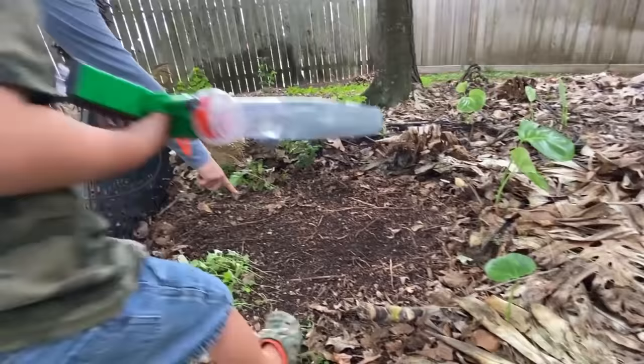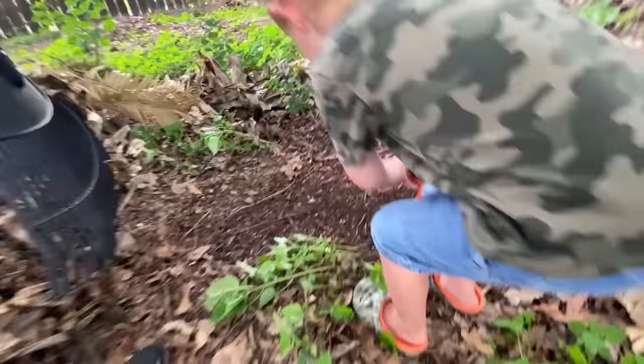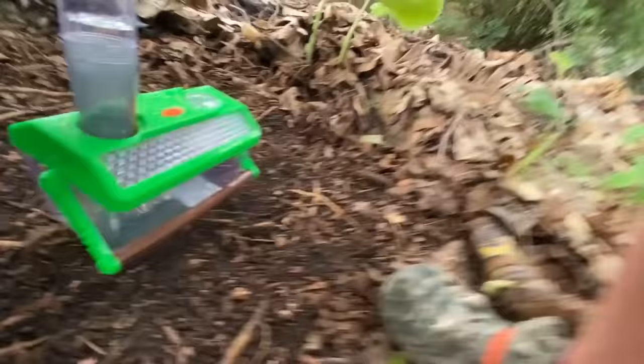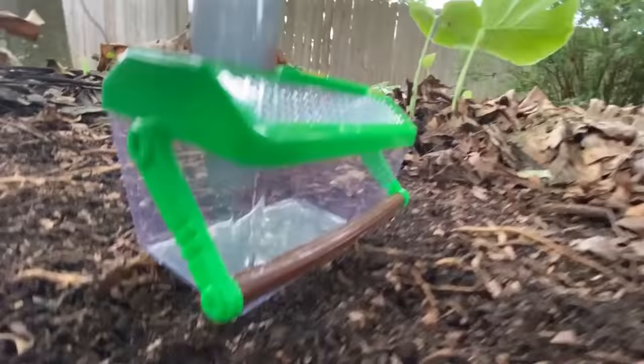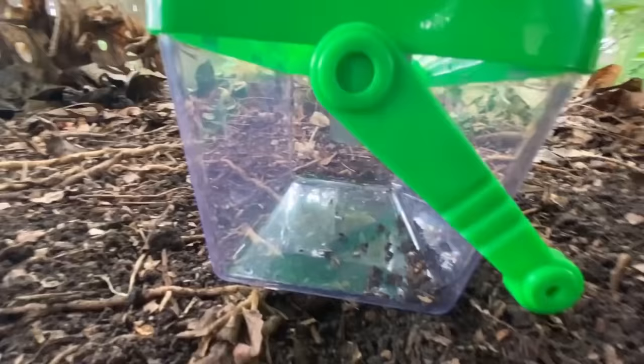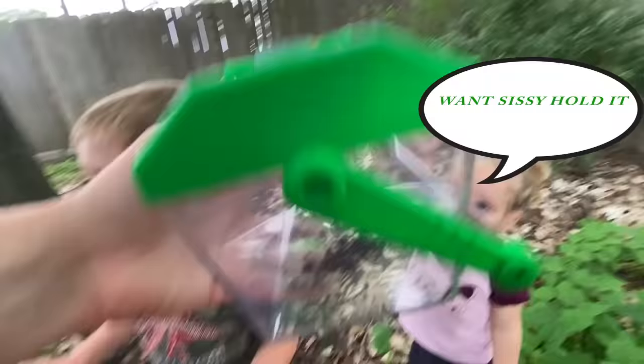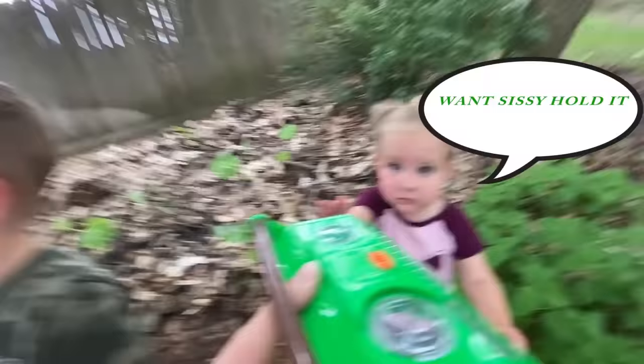There's a beetle! Get him? Put this in. Open the door. Close it. Put the lid back on. There's a beetle — you got one. Alright, Sissy, you can be in charge of holding this.